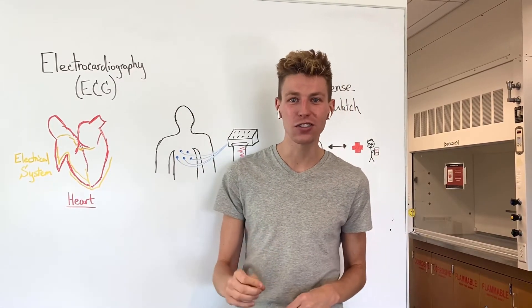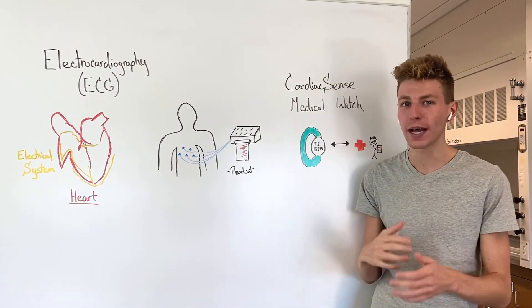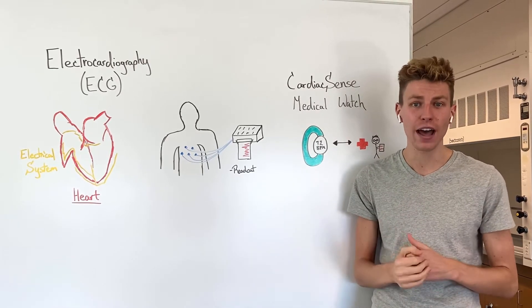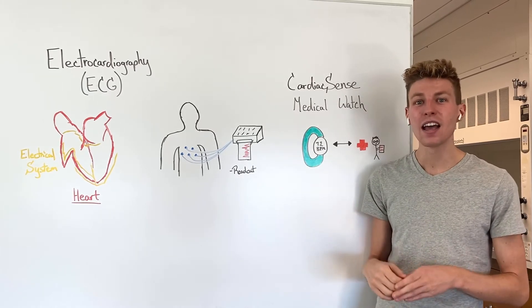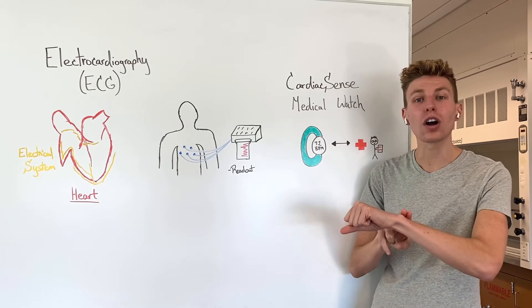One of these advanced technologies is known as the Cardiac Sense Medical Watch, which is a wearable medical watch that's able to monitor a variety of different conditions to help keep yourself healthy. It can also record an ECG test. How it works is you wear the medical watch and then you touch it with your opposite hand.